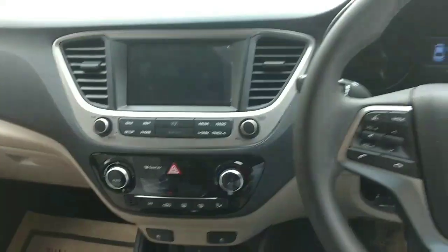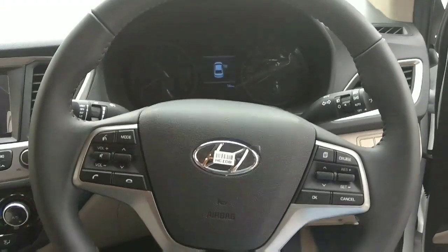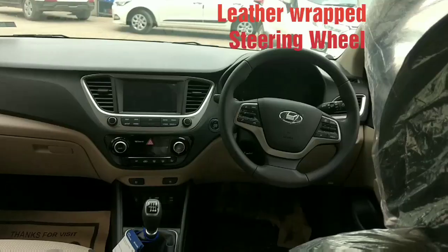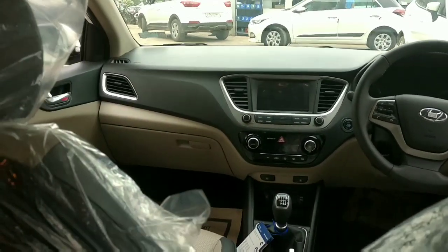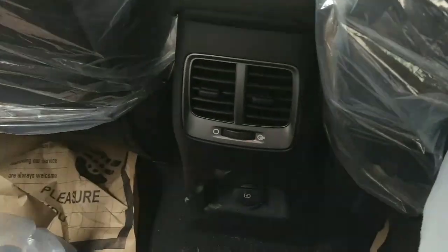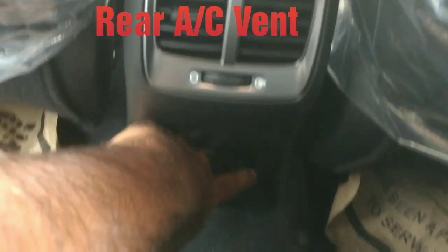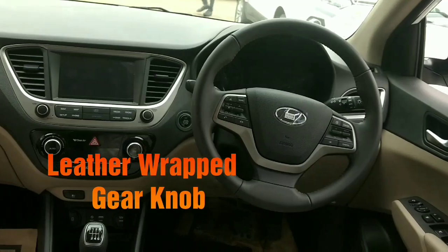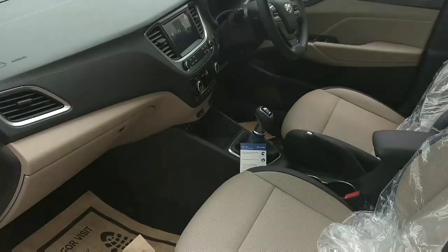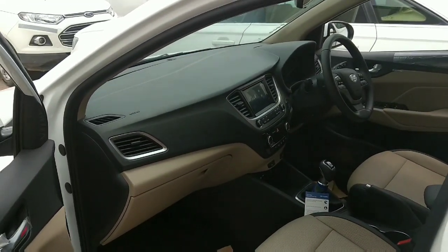Two buttons are provided — this is for air ventilation for the front seats. This car has a very premium cabin in this segment. A rear AC vent is given for the rear seat, along with a charging port so rear seat passengers can charge their phone.